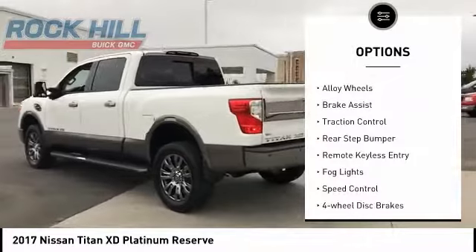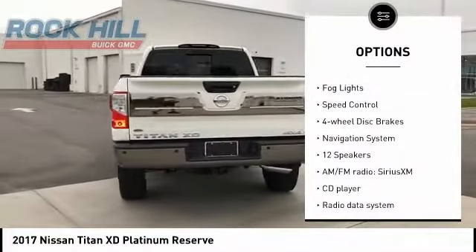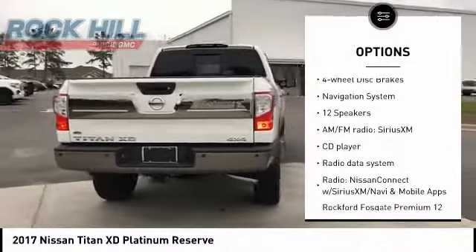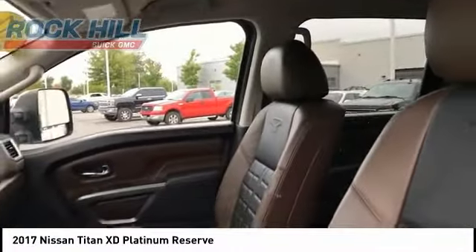Electronic stability control, chrome wheels, alloy wheels, brake assist, traction control, rear step bumper, remote keyless entry, fog lights, speed control, four wheel disc brakes.